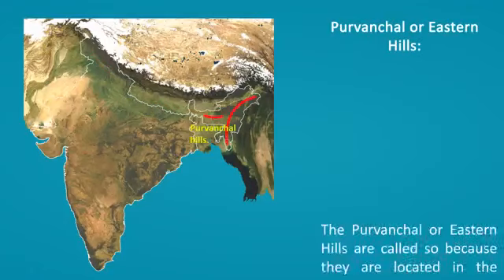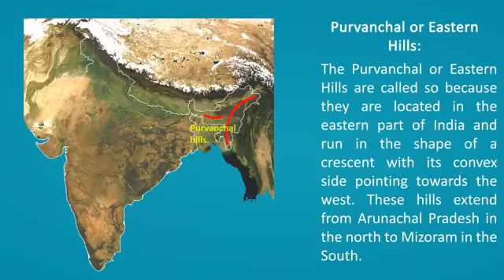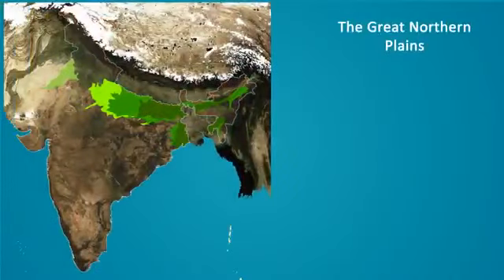Purvanchal or Eastern Hills. The Purvanchal or Eastern Hills are called so because they are located in the eastern part of India and run in the shape of a crescent with its convex side pointing towards the west. These hills extend from Arunachal Pradesh in the north to Mizoram in the south.